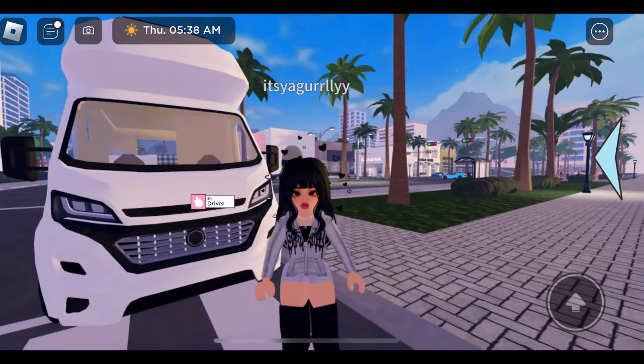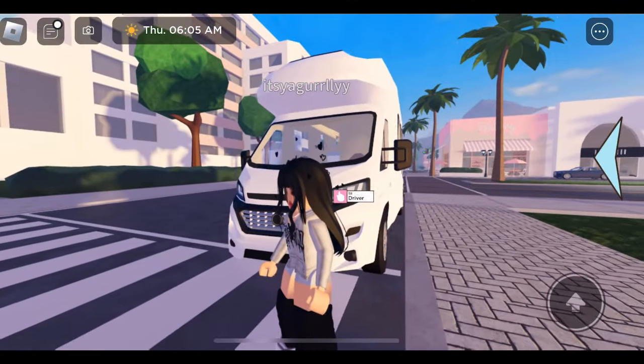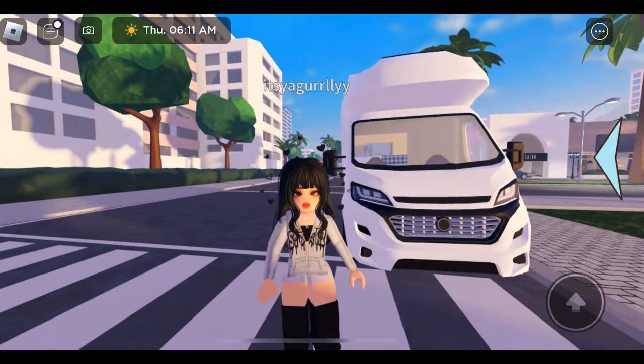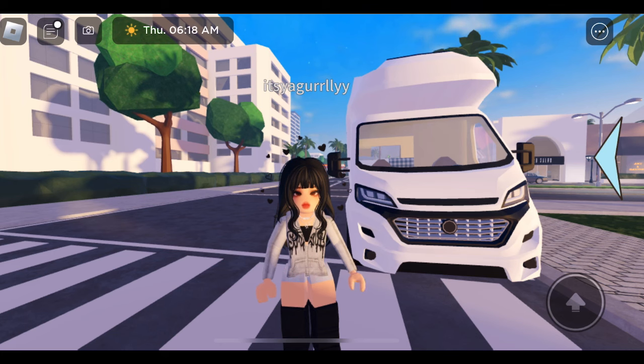Hey guys, it's your girl Yami and I'm finally back with my vlogging era! So there's a lot to update you guys. I used to live in Livitopia but I wasn't getting anywhere over there, so I decided to move to the new city of Berry Avenue. I drove all the way over here and I got a moving van to move my stuff. I haven't found any place to stay yet, which is why I got this moving van, but today I'm gonna go house shopping and I'm so super excited to bring you guys along. Come with me to look for houses and you guys are gonna help me decide which house I'm gonna stay at.